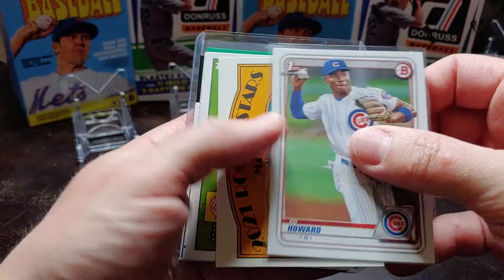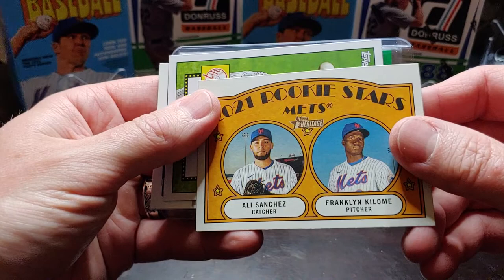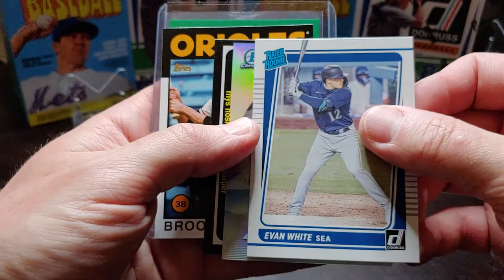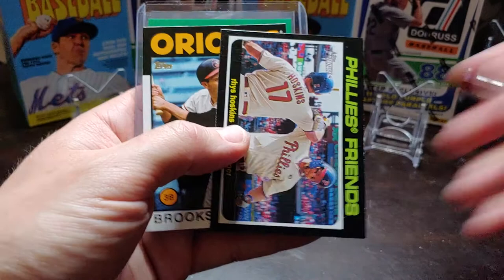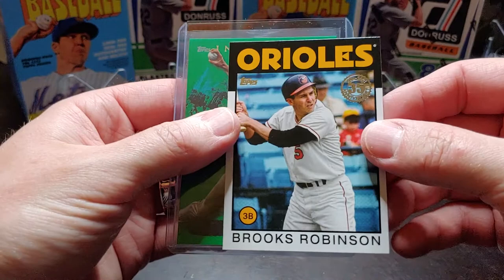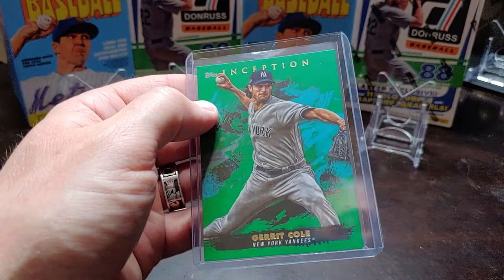Also got a DJ LeMahieu from LSU — nice base card of him. A little Ed Howard Bowman First, a Heritage Ricky Stars of Ali Sanchez and Franklin Cologne. Then a '52 insert, 2021 Series 1 Gleyber Torres, Braxton Davis Bowman First, Evan White, Don Russ Ready Rookie, a little Dawn of Glory of Jarren Duran, some Heritage Bryce Harper and Reece Hoskins team card, the '86 insert of Brooks Robinson, and the green of Gerrit Cole. I had the Orioles in the first half of the break and the Yankees in the second half.